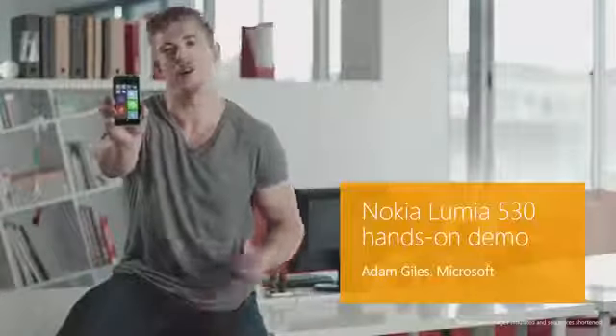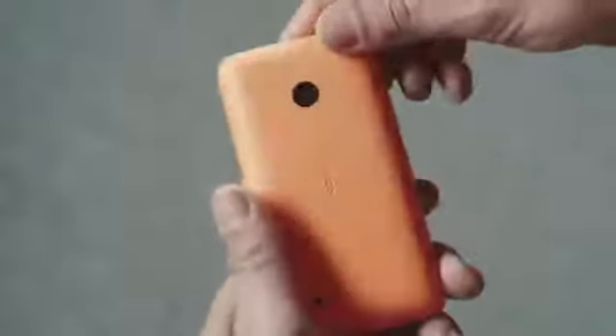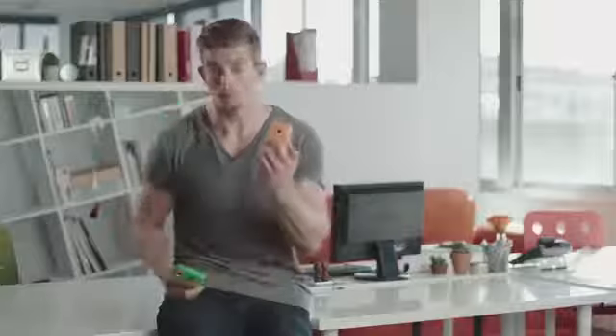Meet the Lumia 530 and the Lumia 530 Dual SIM. The Lumia 530 has a beautiful polycarbonate back cover. You can easily change colours to match your mood or your shoes.